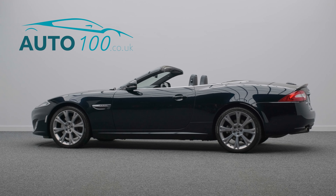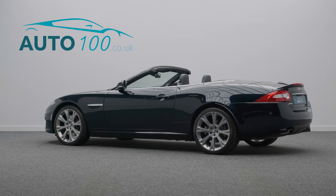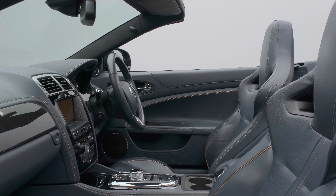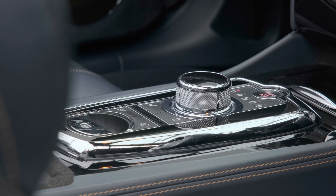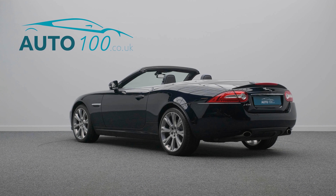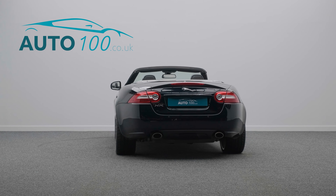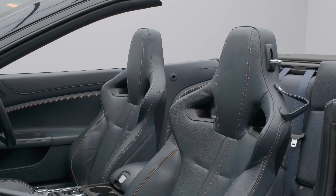This very rare artisan Jaguar XK is not only finished in the eye-catching celestial black paint with navy leather performance seats with London tan detail piping and stitching, and rides on the awesome 20-inch Arona alloy wheels in polished finish,